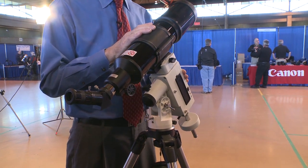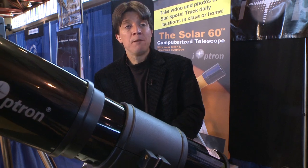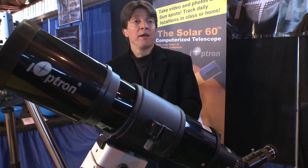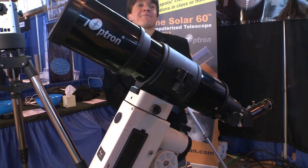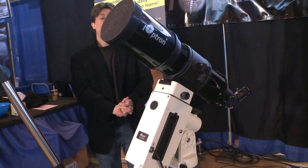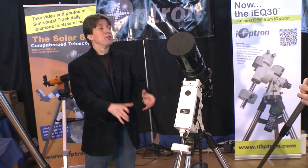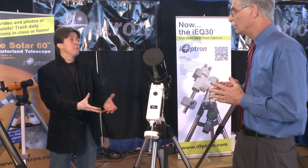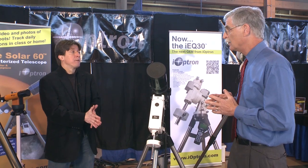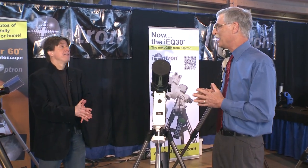Our products are designed to be portable, have great performance, and a good price. We're introducing the Smart EQ today at NEAF 2012 and it will be available within the next month, so people won't have to wait six to eight months to see a new product. It's ready to go.